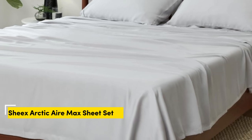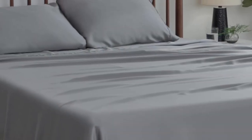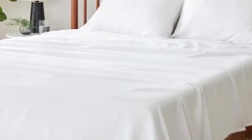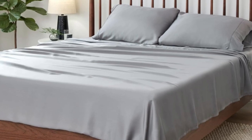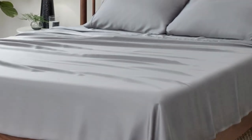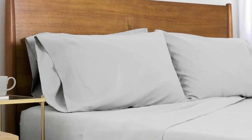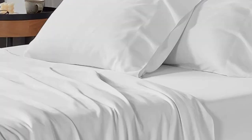Number 2. What we like: perfect for thick mattresses, reinforced edges, temperature regulating. What we don't like: limited colors and sizes, expensive. While tensile sheets are naturally cooling, the SHEX Arctic Air tensile sheet set gets even more cooling power from its patented SHEX COOLEX technology, which wicks away moisture and keeps your temperature down while you sleep. Made from tensile Lyocell with a thread count of 300, the sheet set proved to be extra soft, smooth, and breathable in our lab tests.